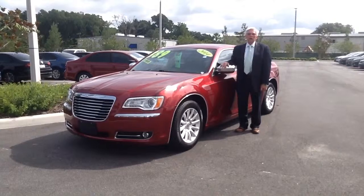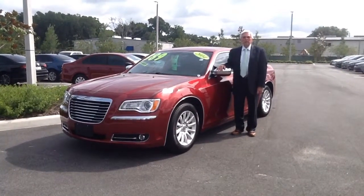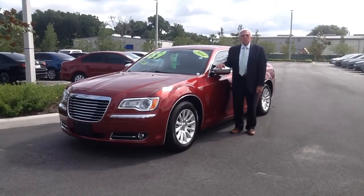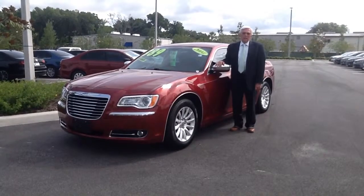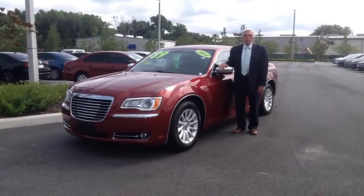For more information on the Chrysler 300 or any other vehicle here at Volkswagen of Ocala, please give us a call at 352-387-1330. That's 352-387-1330, and this is Don from Volkswagen of Ocala.